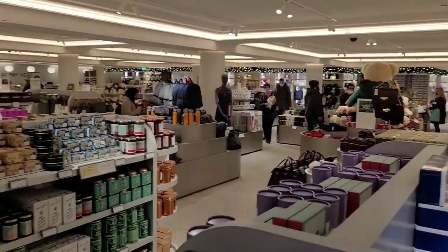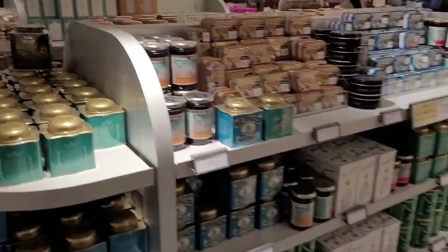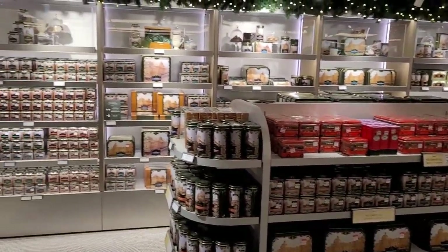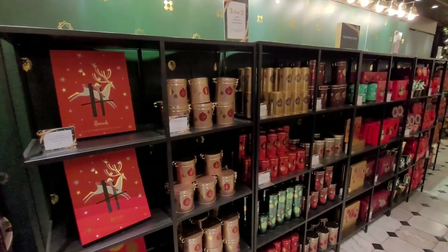I absolutely love this department because you can get Christmas gifts for people. They're all fairly reasonably priced, but more importantly than anything else, it's got the Harrods brand H on it. Not only does it show that you care by buying them a gift, but they know you got it from Harrods, which makes it even better.